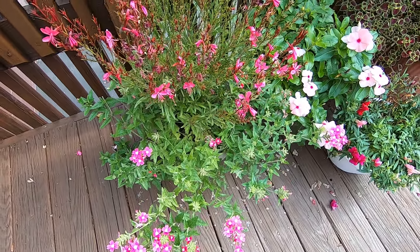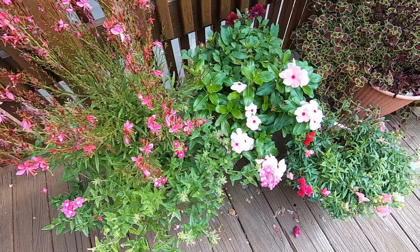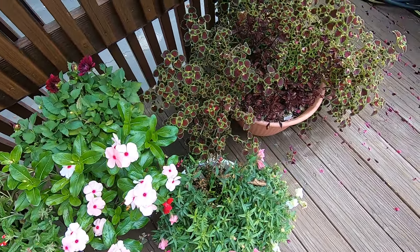On this episode of Bobscaping, we're going to take a Sunday stroll through the flowers on our deck.